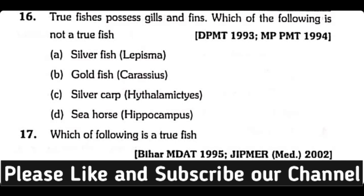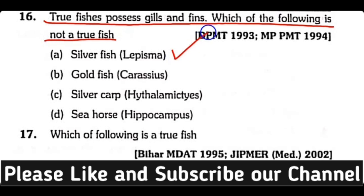Question number sixteen: The true fish possesses gills and fins. Which of the following is not a true fish — silverfish, goldfish, silver carp, or sea horse? The correct answer is option A. Silverfish is not a true fish.